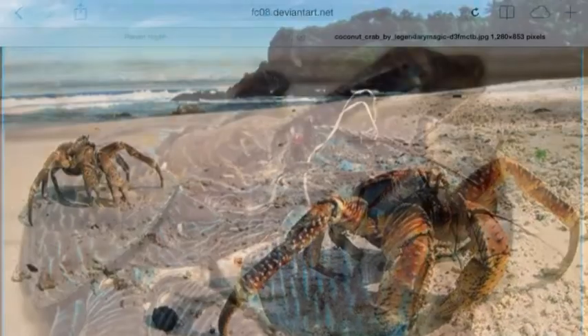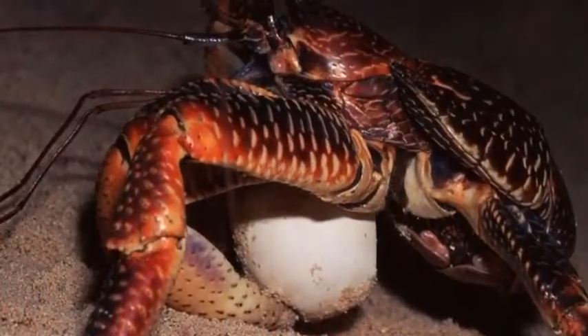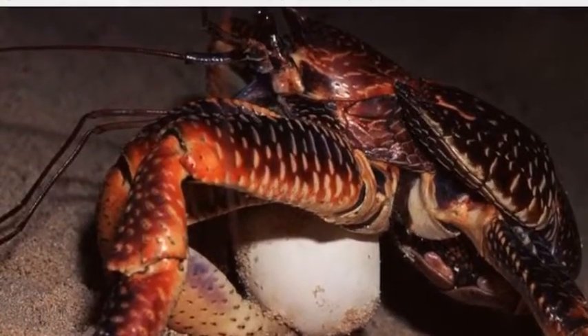The coconut crab has a hard shell and it lays eggs. The coconut crab has a life cycle that starts with an egg. Then it is out of a shell.